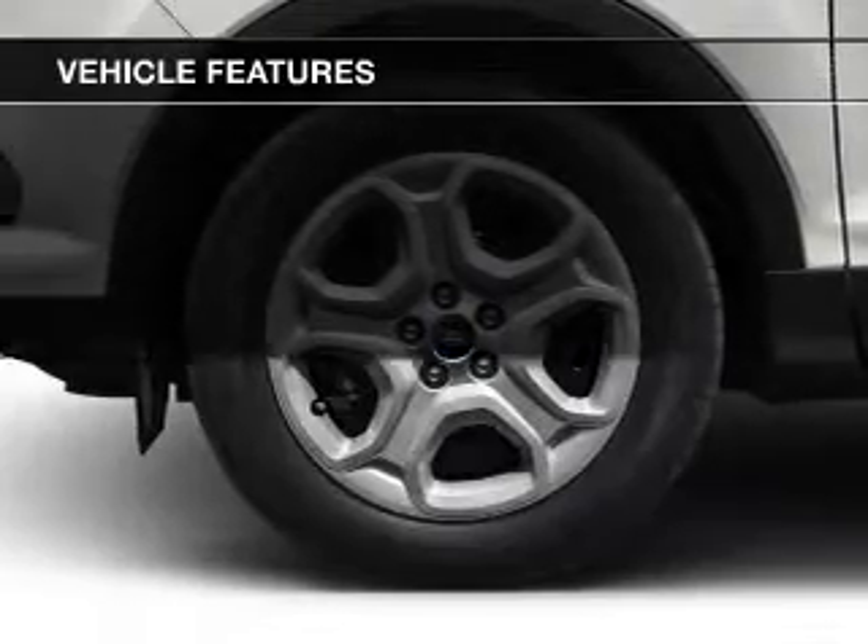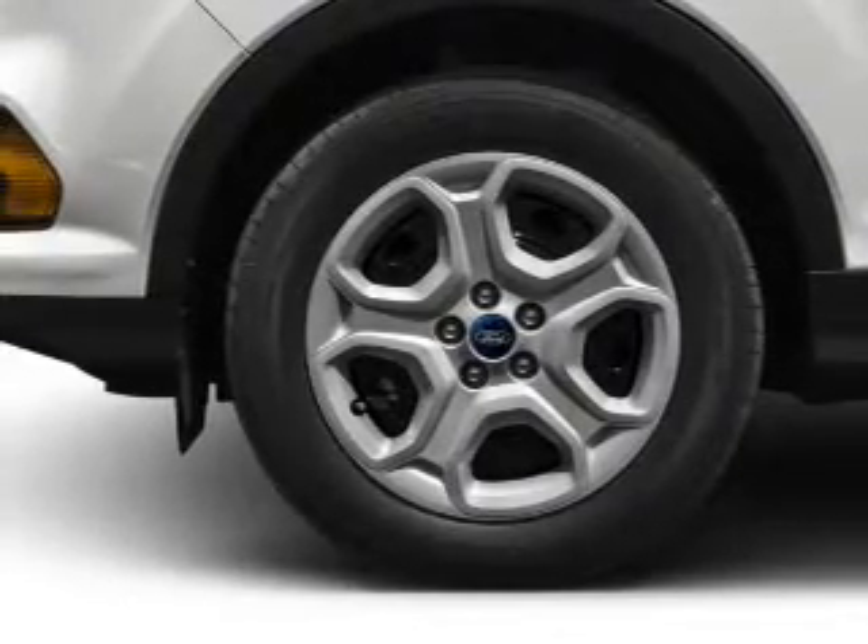Additional features include steering wheel controls, aluminum rims, dual temperature controls, and automatic climate control.